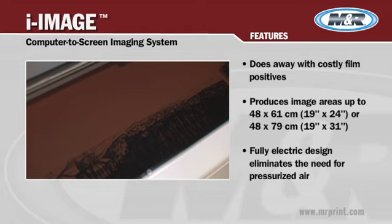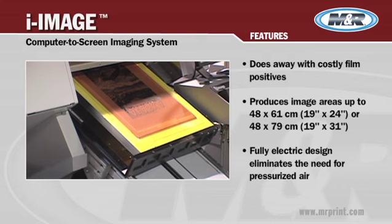Just cure the printed screens with one of our new CTS exposure units like the Trilite or MSP CTS models. Wash out the screens and you're ready to print.